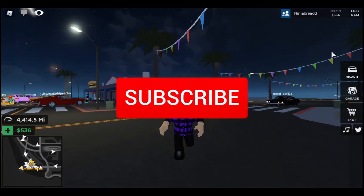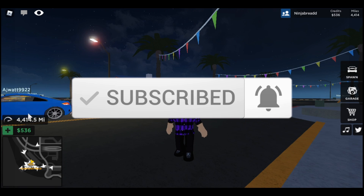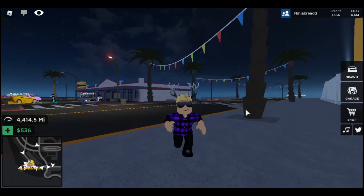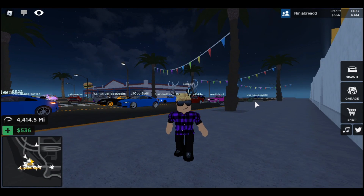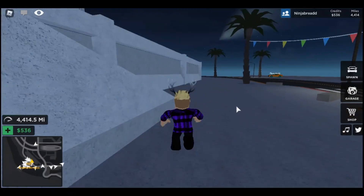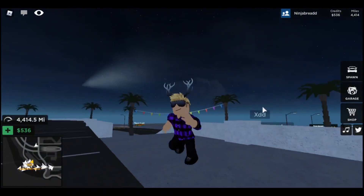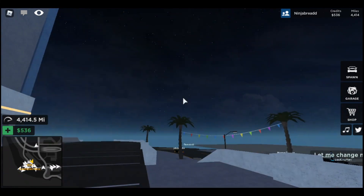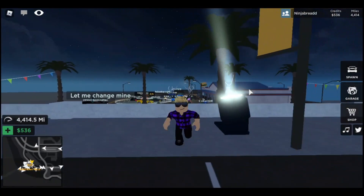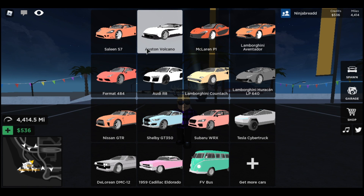Hey everyone, welcome back to another driving simulator video. In today's video, as you can tell, my money has gone — it's gone all the way down. That basically means I bought a brand new vehicle. You probably saw it in the thumbnail, but my money just went poof — rest in peace. The car I bought for today's video was the Austin Volcano — no wait.